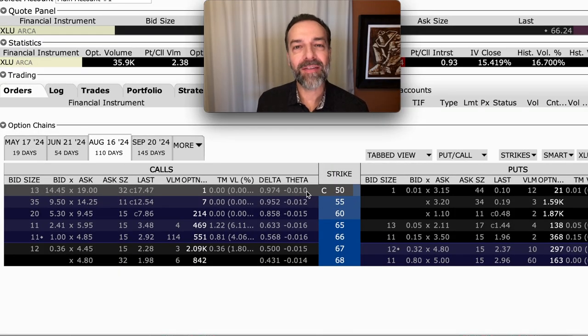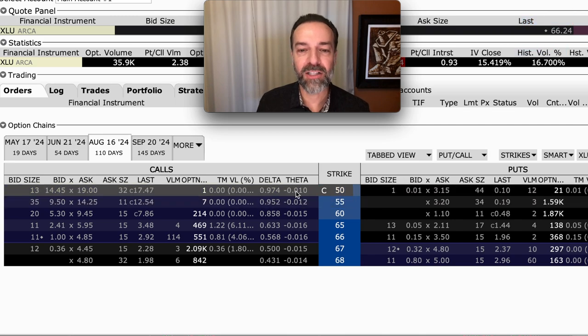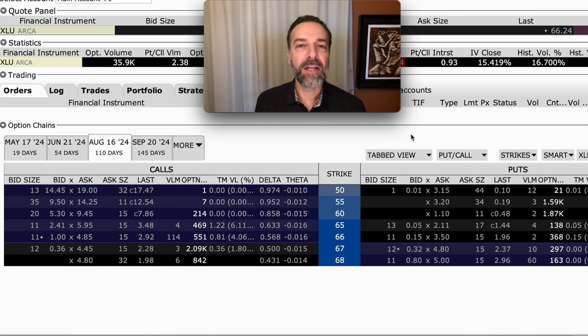Now, the alternative if I didn't have the cash available or didn't want to buy the stock: I could have bought a deep in-the-money call option with the same expiration as the short call options I'd sold. For example, let's say I had sold a naked call option expiring on August 16th — that's about 110 days out. With the stock trading for around $66 per share, I could look to buy the $50 call option with that same August 16th expiration. The delta of that option is right at 0.974, meaning for every dollar XLU goes up in price the value of this option should go up by about 97 cents per share — essentially penny for penny. That's what you could do if you didn't want to buy the stock outright.